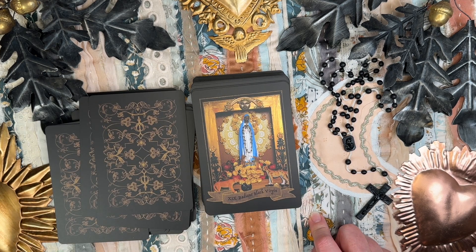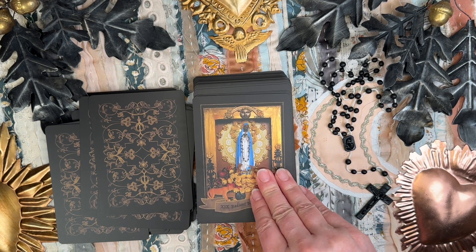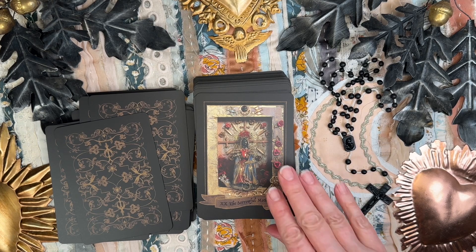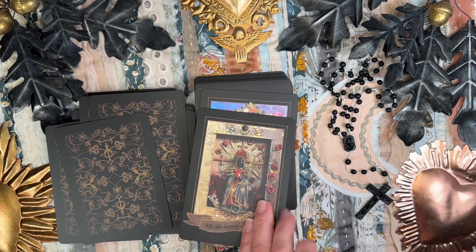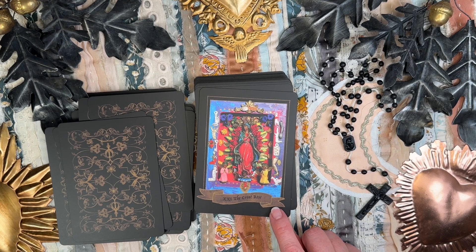The Radiant Black Virgin — Our Lady of Sorrows, Lady of Cabale. This is the Sorrowful Mother — the Black Madonna that calls us to grieve. This is The Great Rose — Santa Maria de Guadalupe.